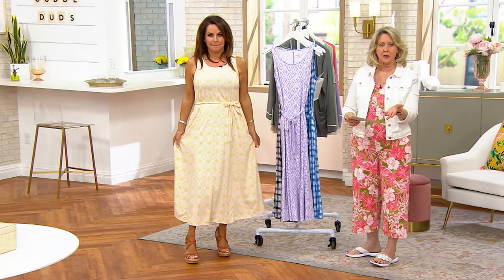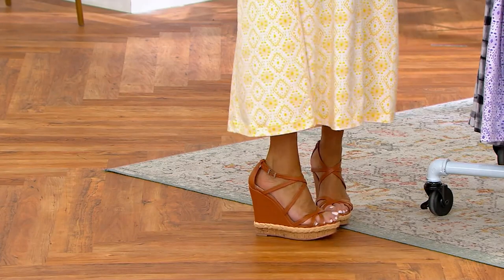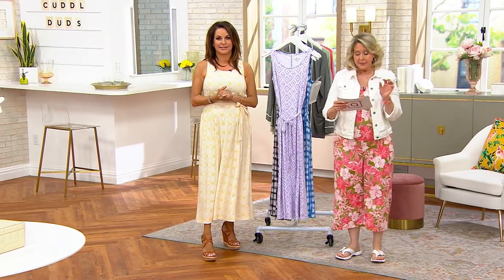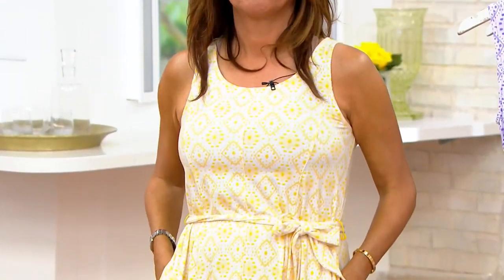Here's the size chart — the dress runs true to size. On lengths: she's 5'4" wearing the regular length and could have done the petite — it's a true maxi dress. With high heels it's still above the ankle at 5'4" in regular length, and even with flip-flops it wouldn't drag on the ground. The petite is two inches shorter; the petite runs 47 to 51 inches and the regular runs 49 to 53 inches.